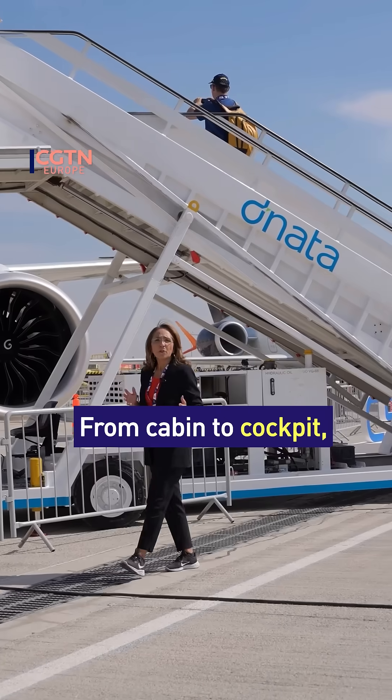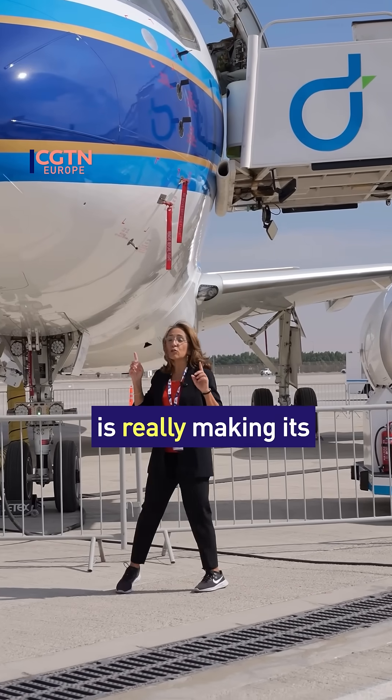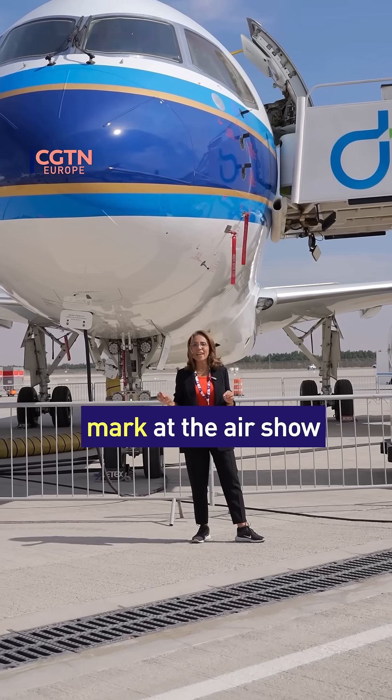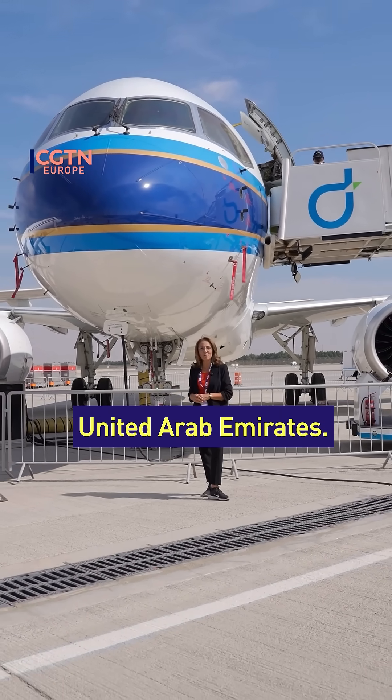Awesome aircraft. From cabin to cockpit, from runway to reality, the C919 is really making its mark at the airshow here in Dubai. Nadia Swan, CGTN, Dubai, United Arab Emirates.